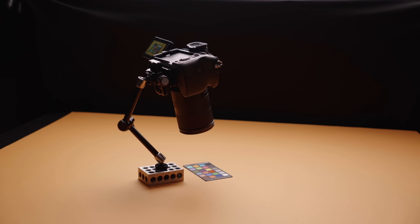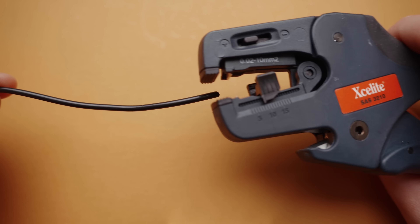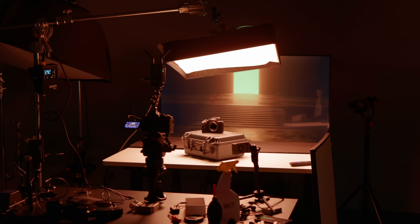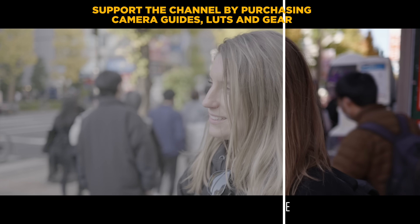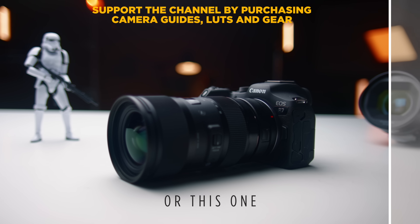Hey guys, Caleb here with DSLR Video Shooter and this is the final video of 2022. I try to make a video every year where I talk about the tools that really helped me do my job better or made it easier, or just stuff that really made me happy. I'm going to run through cameras, lenses, studio equipment, audio gear, physical tools, and other things I really enjoyed this year. This video is not sponsored by any of the companies or gear we're going to be talking about, but it is supported by those of you who have helped me out by purchasing camera guides and LUTs. Check the links in the description to learn more, and thank you guys so much for the continued support.